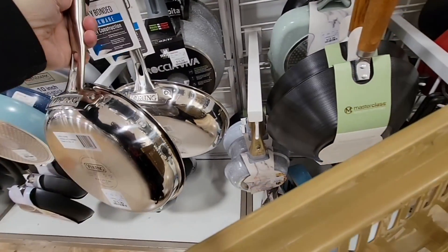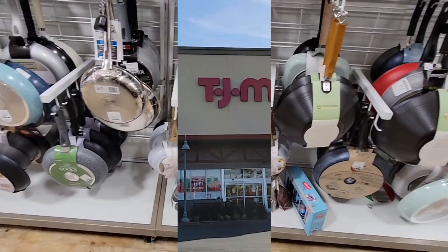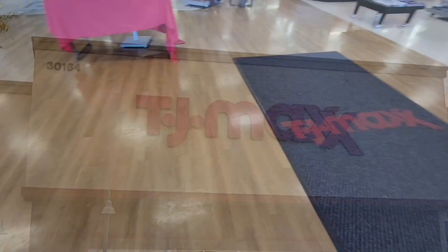You do have to grease them up, but to clean them, I just add a little bit of baking soda and they're done and ready. Now we are going to head over to TJ Maxx.